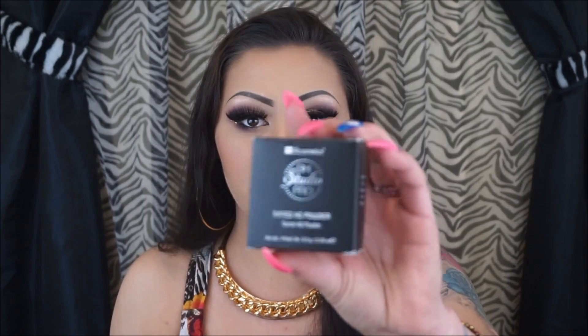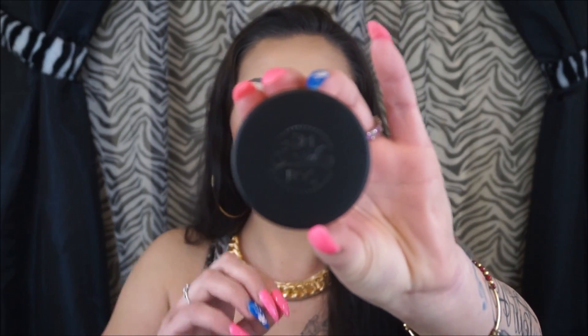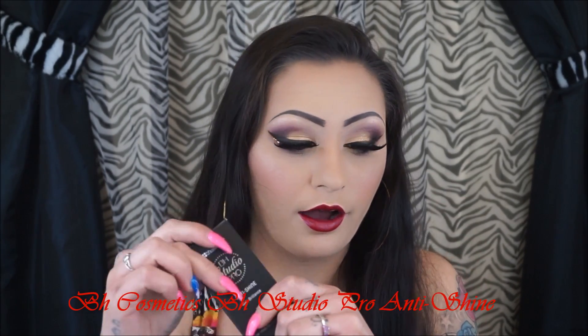I also have the HD tinted powders — these little guys right here. It's just a loose powder. I'm going to give these a try later this week using the shades that match my skin color and let you guys know how I like them. The last thing I got from BH Cosmetics is the anti-shine. I was really excited to try it because I talked about in my foundation video that I have really oily skin and haven't found anything at the drugstore level that keeps me from getting shiny throughout the day.